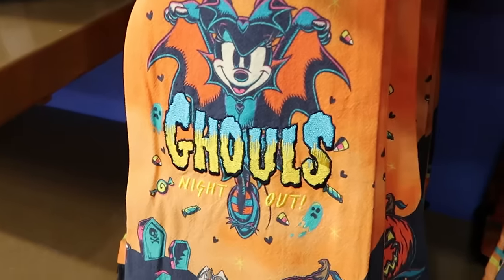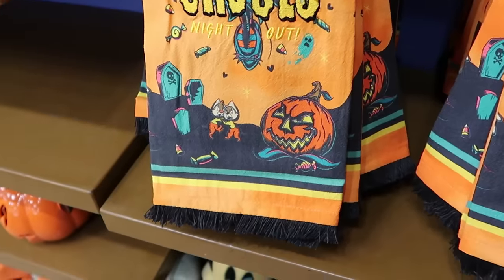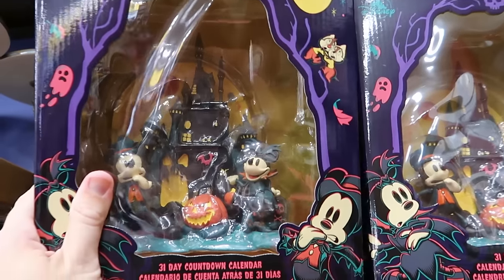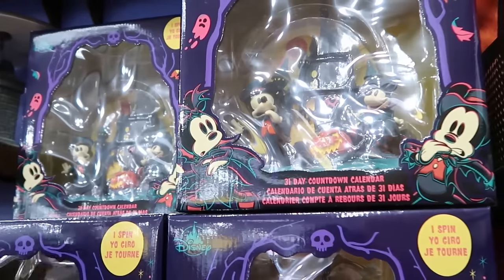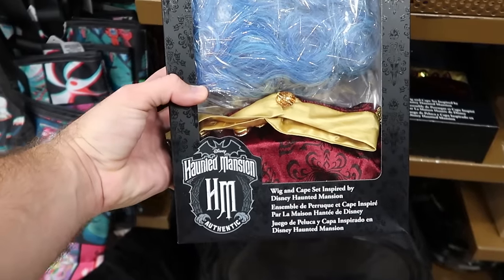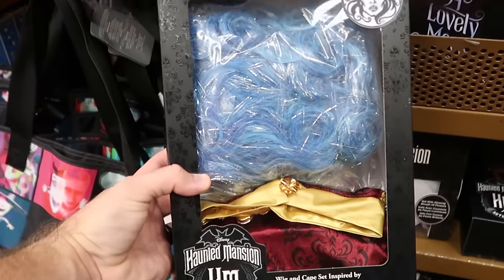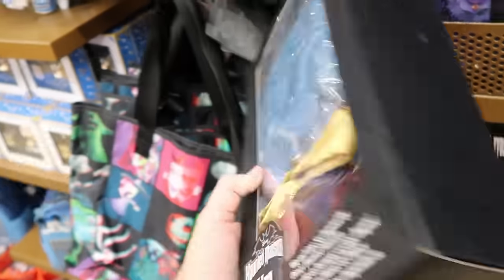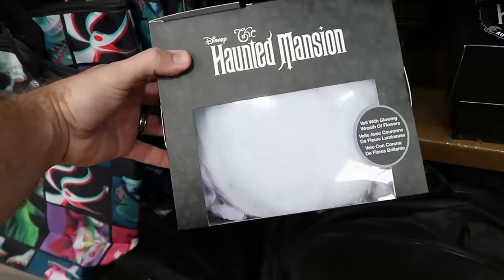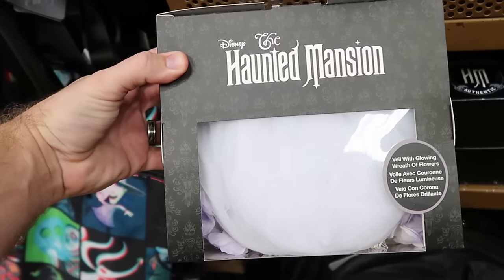They have Ghoul's Night Out kitchen towels — embroidered with a Vampire Minnie and Chip and Dale at the bottom — for $7.99 from $20. The Countdown to Halloween heavy ceramic calendars are $19.99 from $55. They've also been getting a lot of Disney Villains and Haunted Mansion items — a wig and cape set inspired by the Haunted Mansion featuring Madame Leota on the packaging is $25 from $70, plus the veil with a glowing wreath of flowers is $20 from $40.